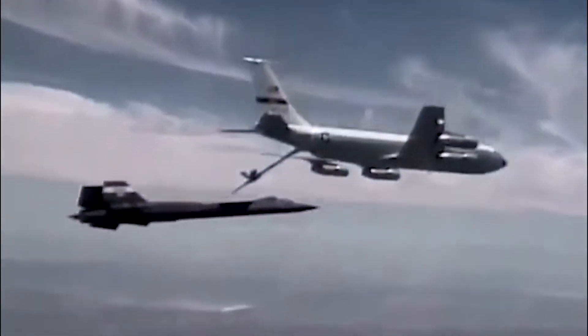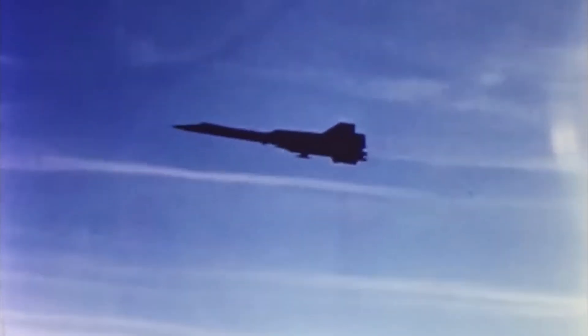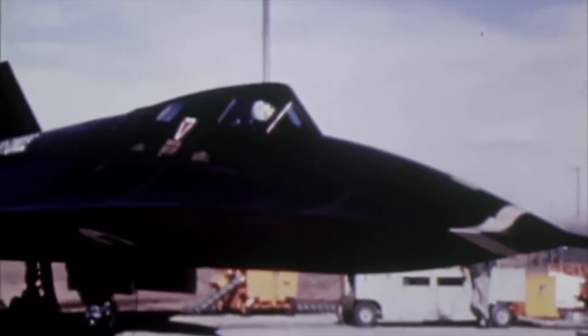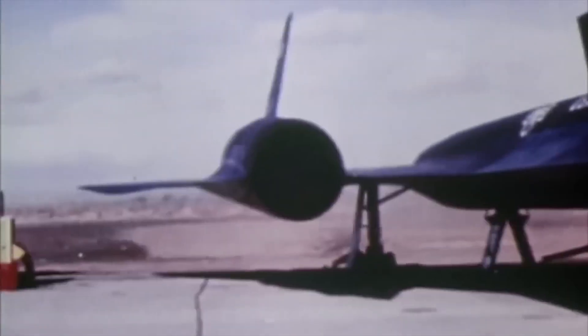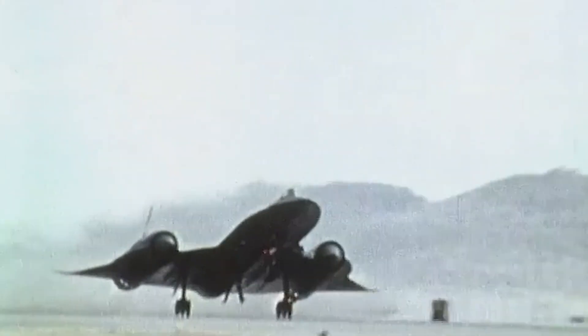However, working with titanium brought its own problems. It reacted with air during the welding process, becoming brittle, and its refinement was expensive and complex. Nonetheless, this costly and difficult process was a necessity — no other material could have made the SR-71 possible.